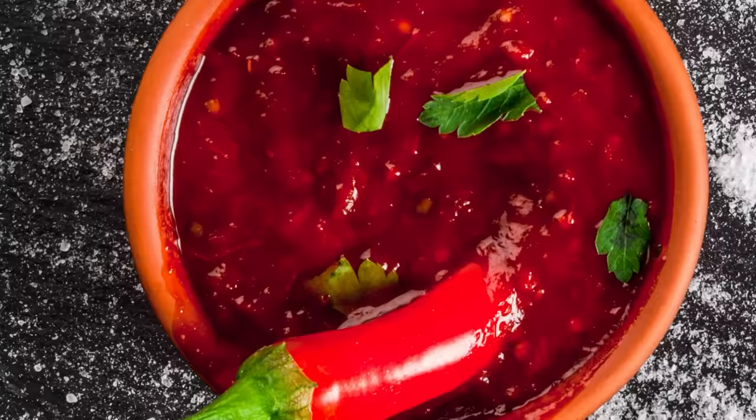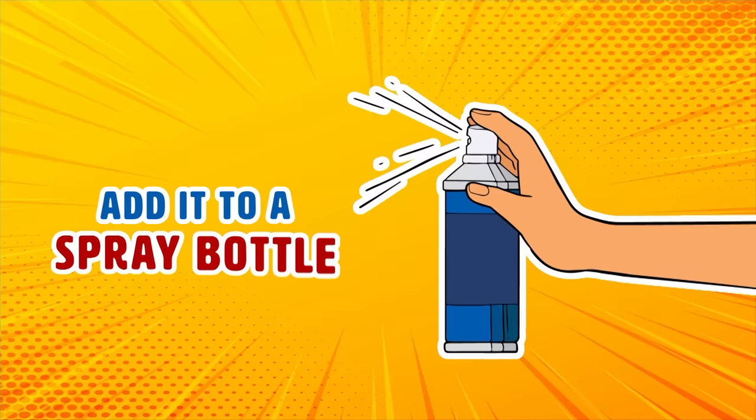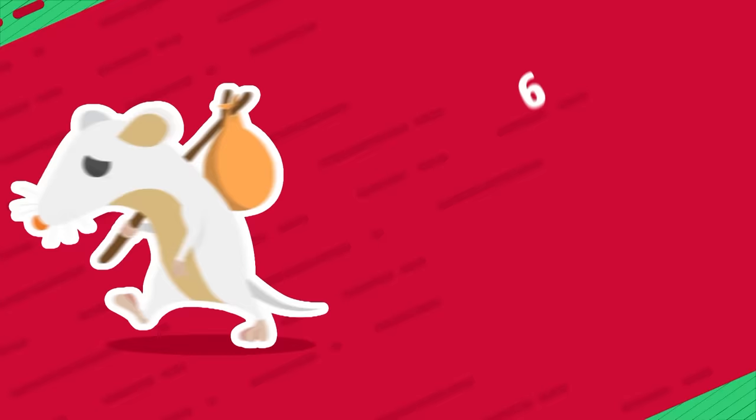Number 7: Tabasco sauce. Take any standard bottle of Tabasco sauce, mix it with hot water and some dish detergent, and then add it to a spray bottle. Walk around all the trouble areas around the foundation of your home and spray the solution. You can also take the hot sauce and add a few drops to any large cracks that you think a critter might try to enter.